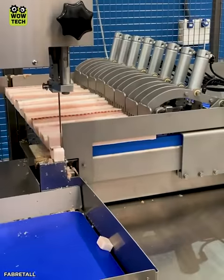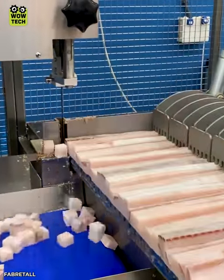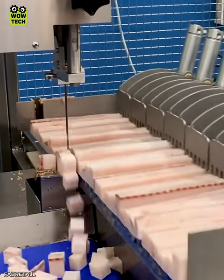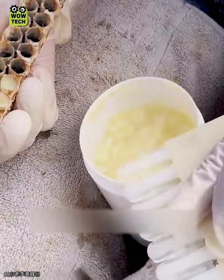An automatic saw for cutting frozen products. Royal jelly is skillfully taken out by the craftsman with this tool.